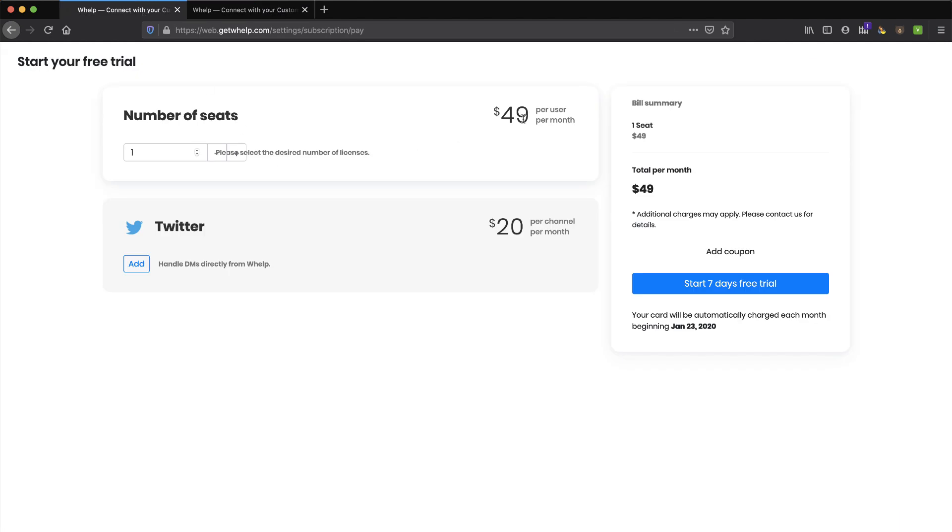Here inside the app it does show pricing: $49 per user per month. I can add and remove users. Twitter costs extra as a channel, which is interesting — not sure why that particular social network costs more. It's not cheap — we've covered a lot of products that can do live chat and customer support for a lot less. But this is omnichannel and it seems to be a nice toolset. Let's start our seven-day free trial.